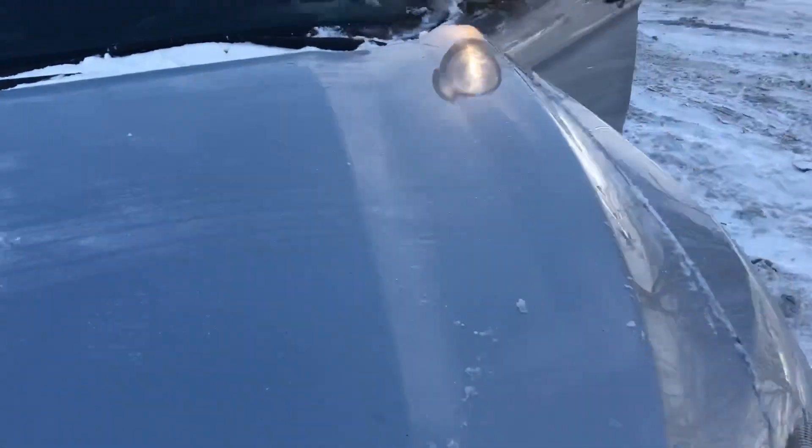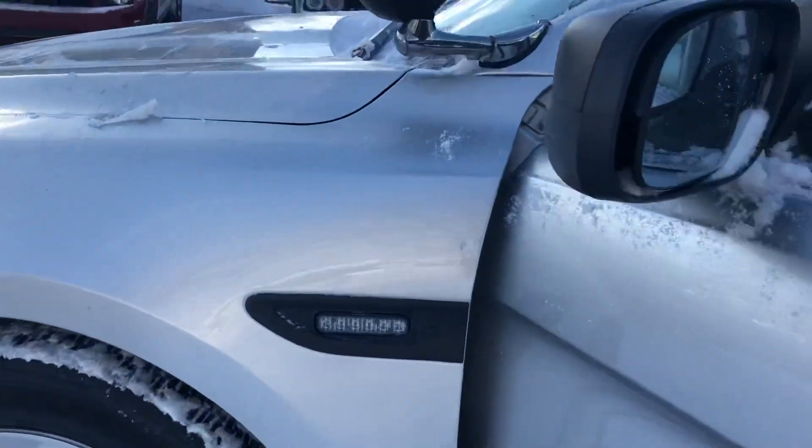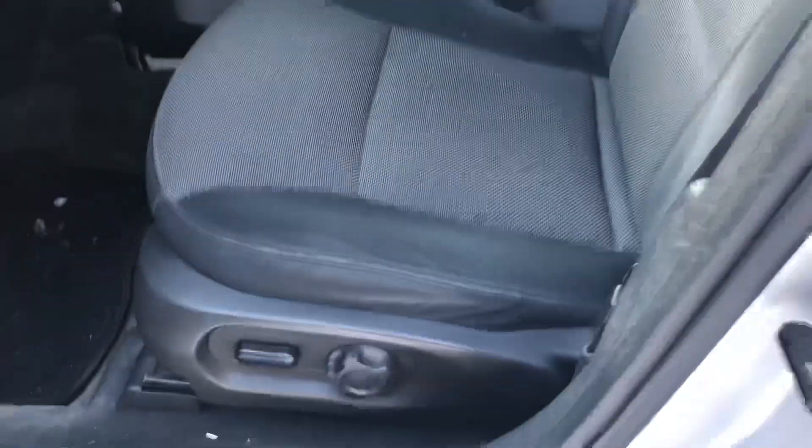It's a clean title with no hammer. So if you're looking for a dependable, reliable vehicle, consider a former police vehicle, whether it's a Charger, whether it's a Crown Victoria — which they stopped making. This is the replacement of the Crown Victoria.